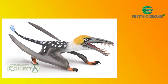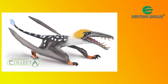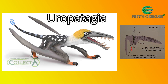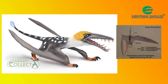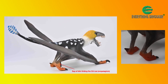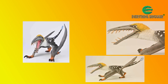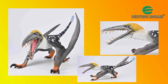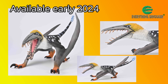When the official Collector image of Dearc was released, the angle of the model obscured the presence of the uropatagium. These are membranes running down the hind limbs that are associated with the fifth toe on each foot. Images sent to Everything Dinosaur by Collector indicate that the fifth toe is indeed associated with the uropatagium. This is an excellent 1:3 scale Dearc sgiathanach figure, one that will be in stock at Everything Dinosaur in early 2024.